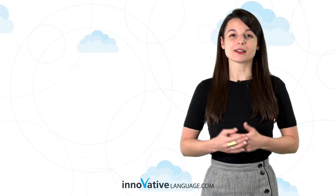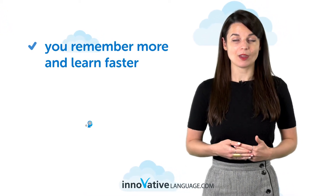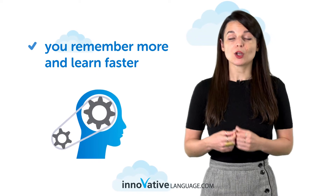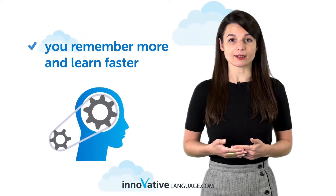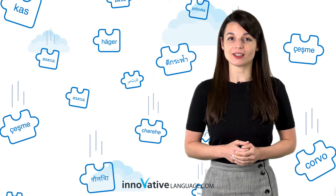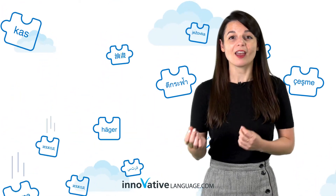What makes this study tool so powerful? First, you remember more and learn faster. By taking regular assessments, you improve your memory through active recall, a science-backed learning tactic. Second, you stay engaged, instead of passively letting words go in one ear and out the other.